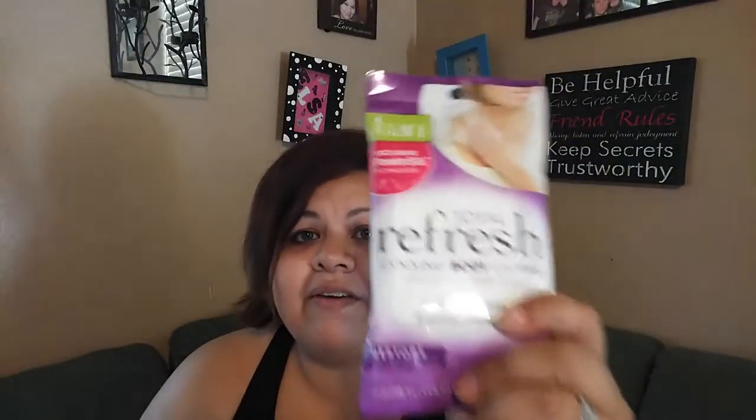The next thing I pull out are some wipes, and you can never go wrong with these either. They come in very handy especially if you have to run a quick errand right after the gym — like your spouse calls and says we're out of milk or can you pick something up for dinner — or just to feel refreshed on the way home from the gym.